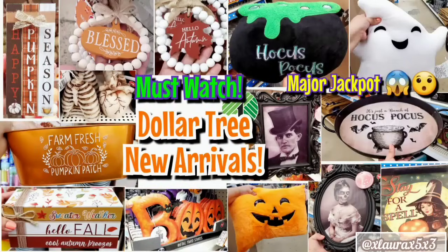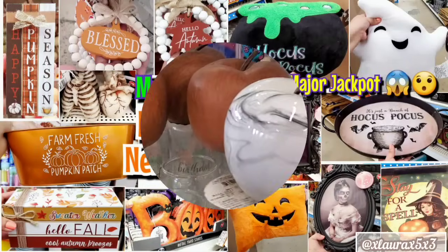Hey sweet friends, we are back at Dollar Tree. I found lots of amazing new items. Let's start over here.